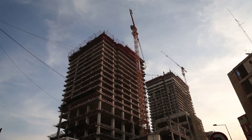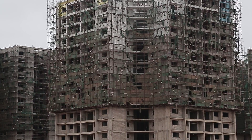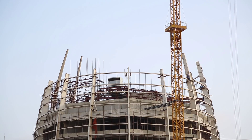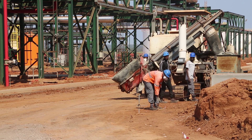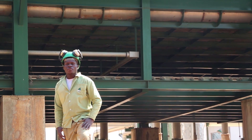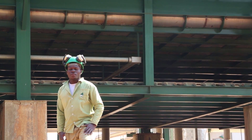We believe that IMOINSA has performed an extremely valuable task for Angola, not only with this project, but with others that Angola's National Electricity Company, ENE, has developed in Luanda and other locations in the country. We therefore congratulate IMOINSA for the work it has carried out to date.